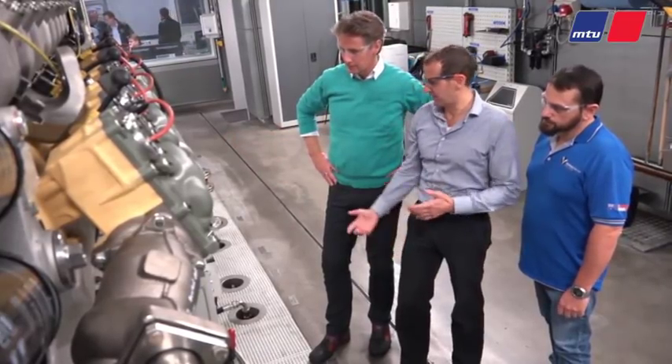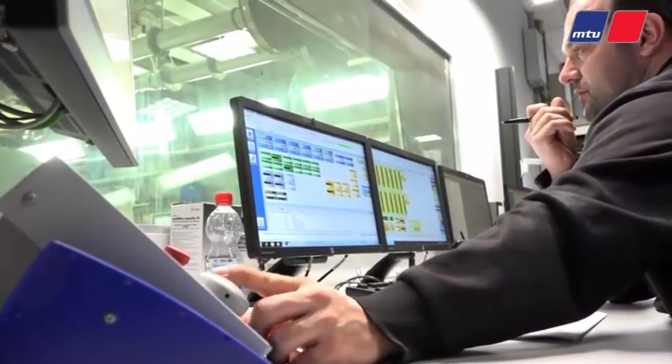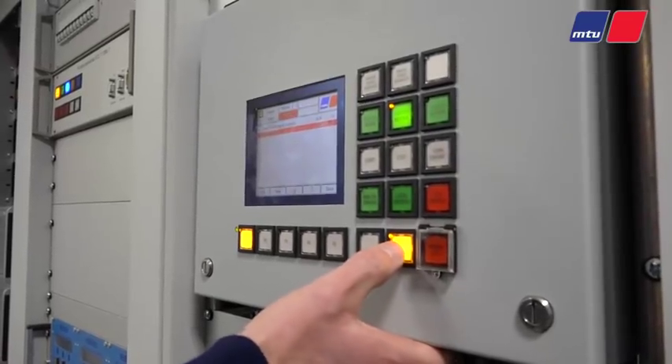This engine is special because it's unique. It's a single fuel gas engine, not a dual fuel engine, which means it can meet future emission requirements without the need for any exhaust gas after-treatment system. We tested this engine on the test bench 50 to 60 hours before the factory acceptance test, and now 10 hours during the factory acceptance test.